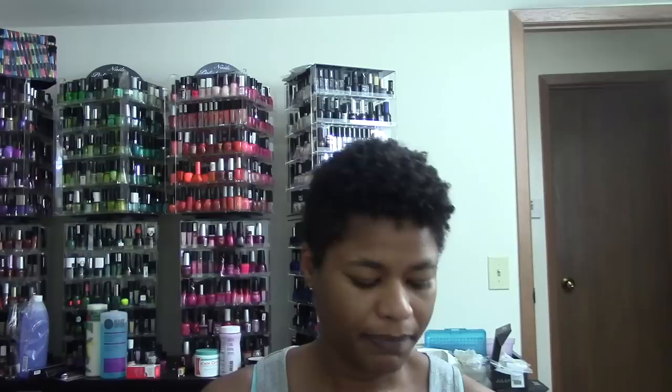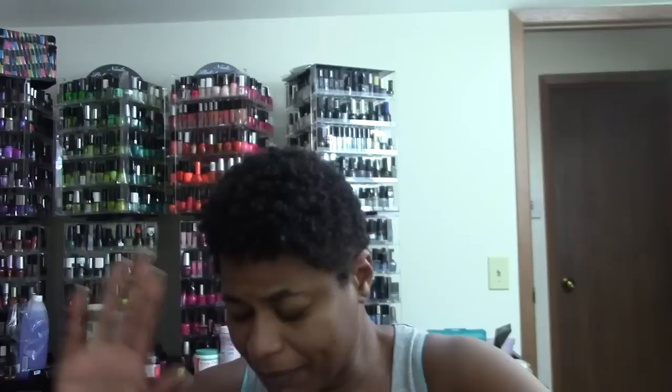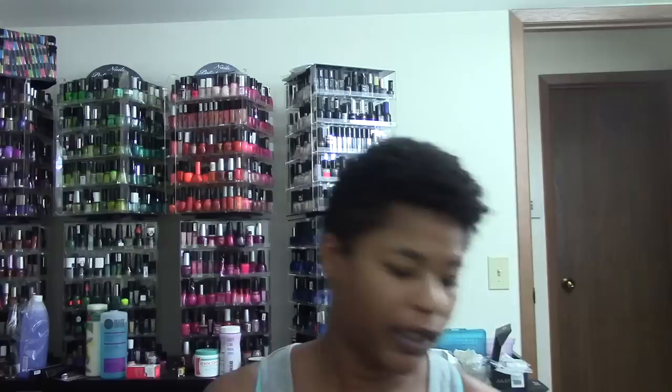Both are 8-ounce products. I'm running almost out of the leave-in conditioner so I wanted more because I really love it, and I also wanted to try the shampoo since I love the leave-in conditioner. I was originally going to Sally's to look for the curl defining gel cream, but that particular Sally's didn't have any, so I ended up picking up these other items instead.